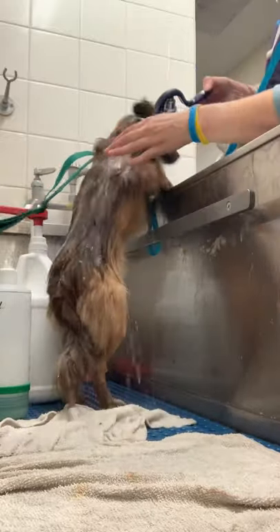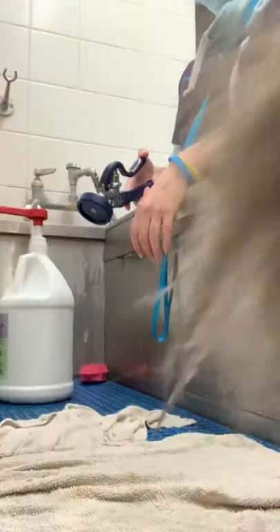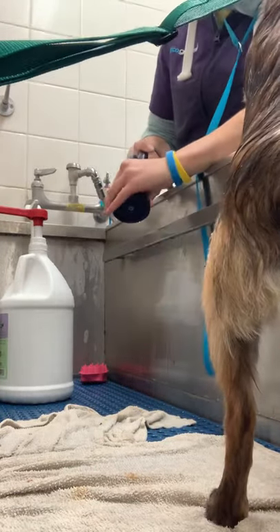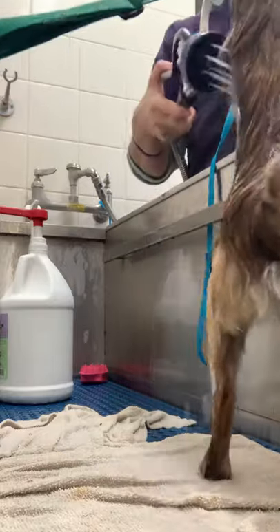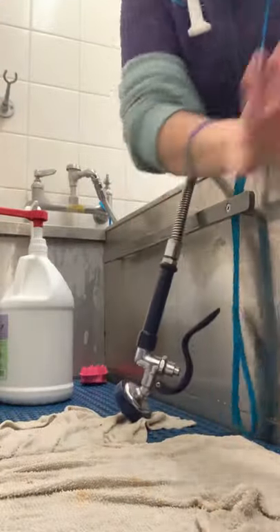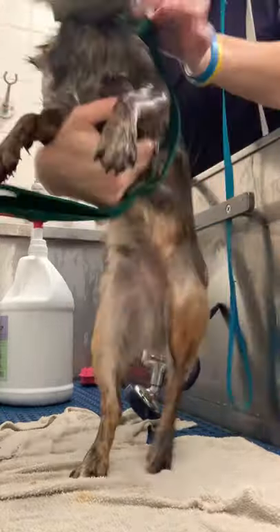I always like to test the water before I put it on their body just to make sure it's the right temperature. And Poe says, 'No thank you. I will not be getting a bath today. Excuse me — that is not your shoulder and I will just get away from this water. I don't care what I have to do.'